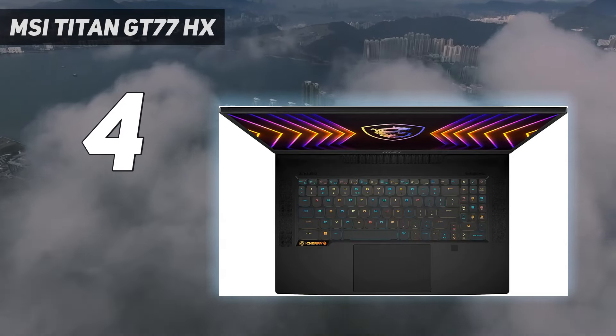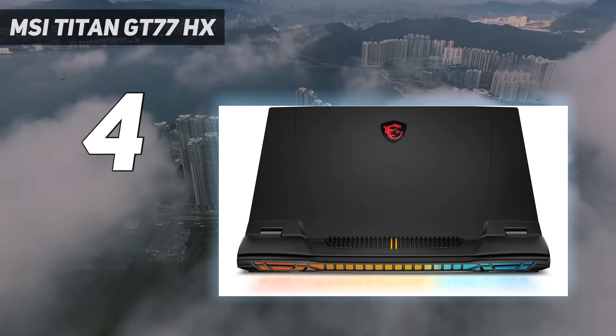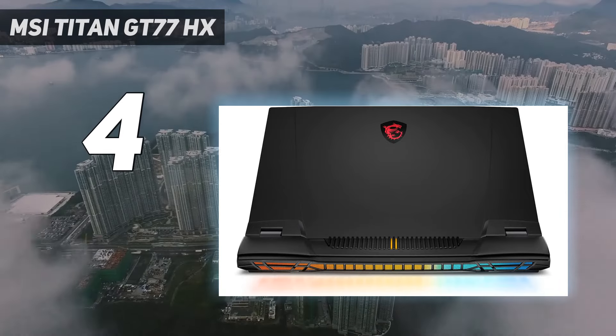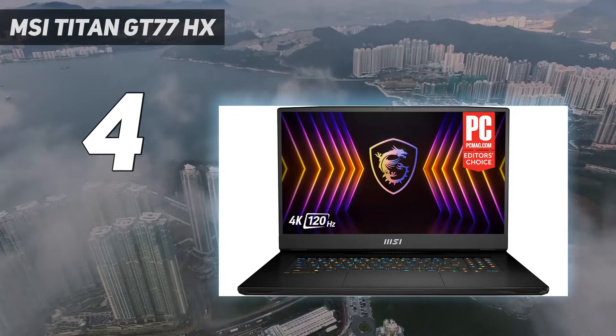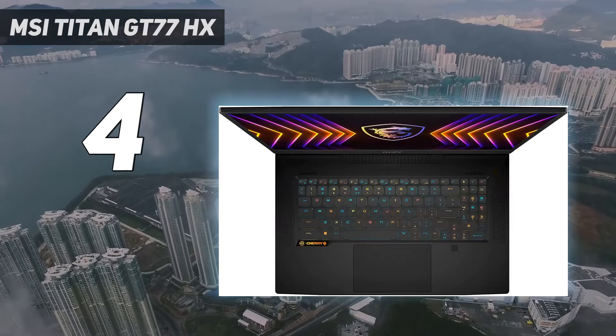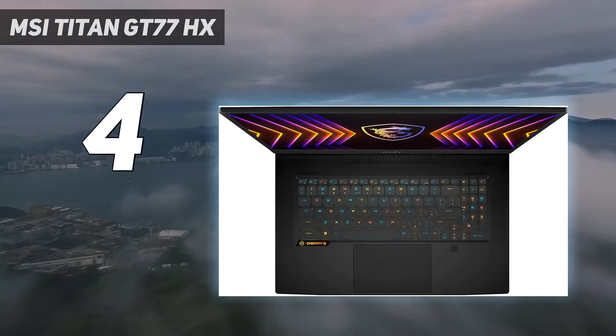It's not OLED, but in our tests it often looked almost as good, with extremely high scores on both our light meter — 511 nits — and our colorimeter — 161.6% sRGB and 114.5% DCI-P3.